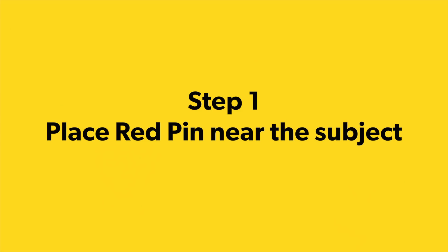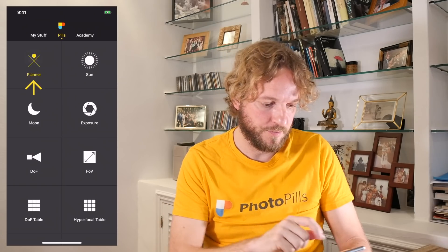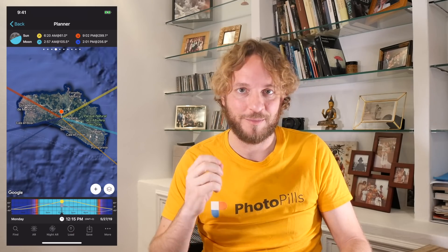These are the 7 steps to plan the photo. Step 1: Place the red pin near your subject. Let's go to PhotoPills. Tap on Planner. As always, I'm planning my shot starting in Menorca — the red pin is on our beautiful island. Now, to plan the shot, the first thing I need to do is place the red pin near my subject, the Sky Tower in Auckland, New Zealand.